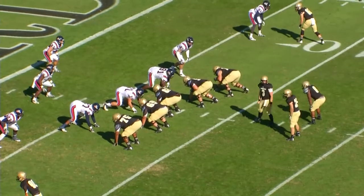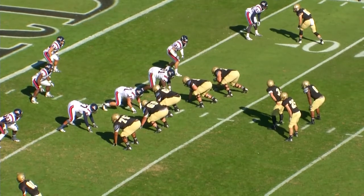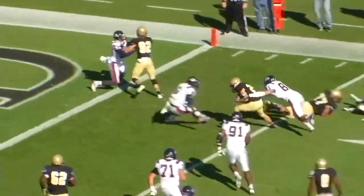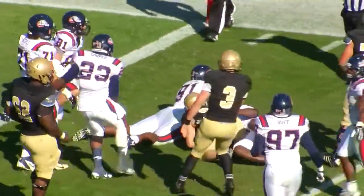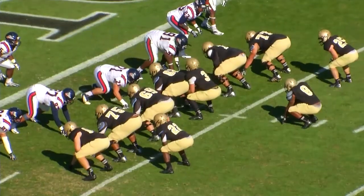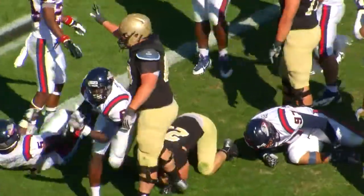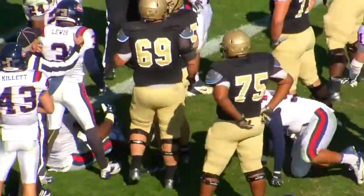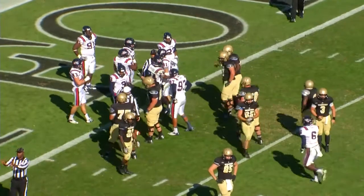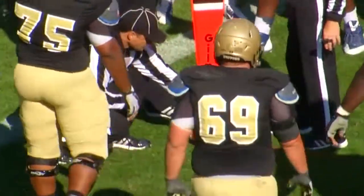Third and six from the seven. Jacks out of the gun, two backs behind him — Will Gay and Donovan Johnson. Fake of the dive, pitch far corner to Gay, sidesteps a man at the five, surges ahead to about the two and a half. Fourth and short — Evan Jacks checking off, Gay in motion left, hand off sweeping left. Did he get to the one? They'll stretch out the sticks. First down Wofford!